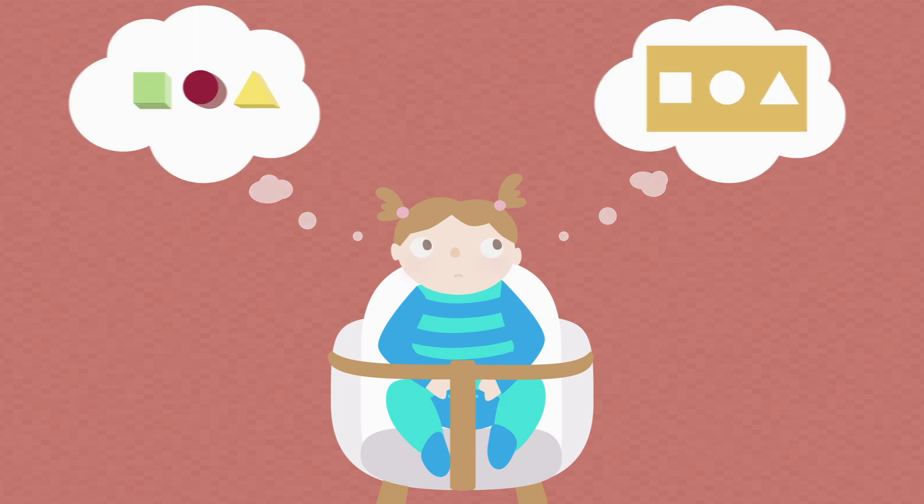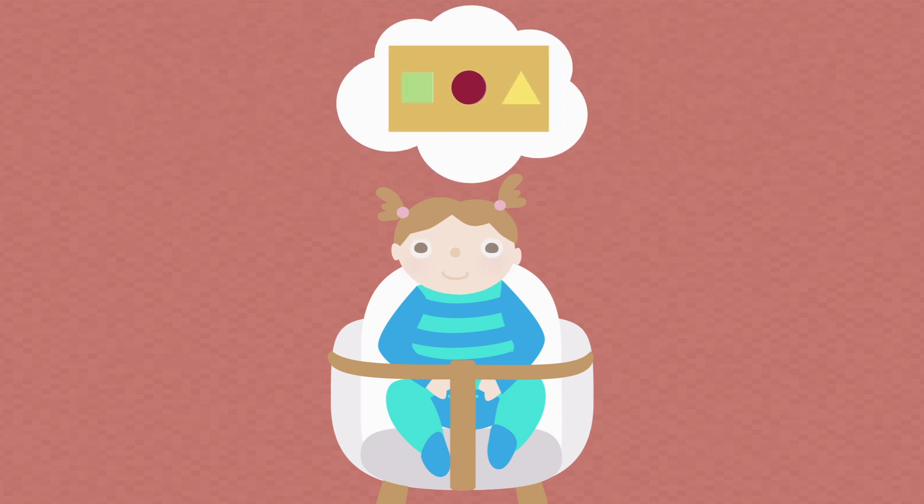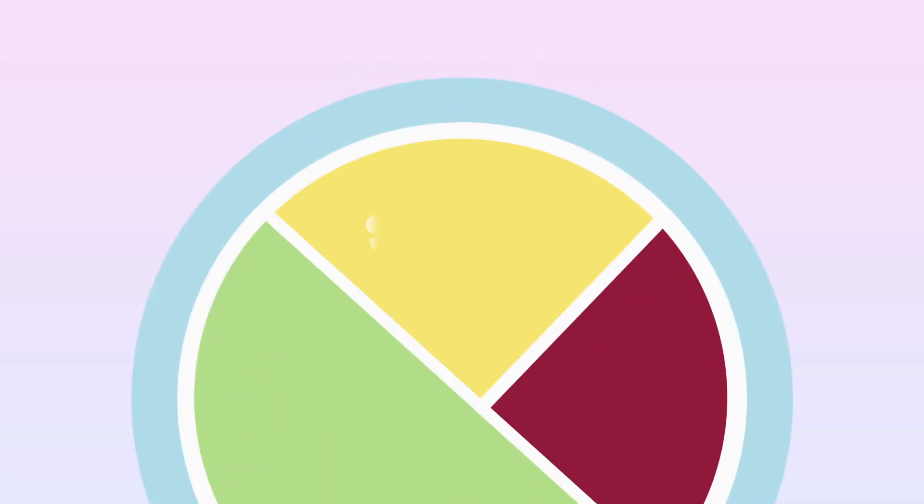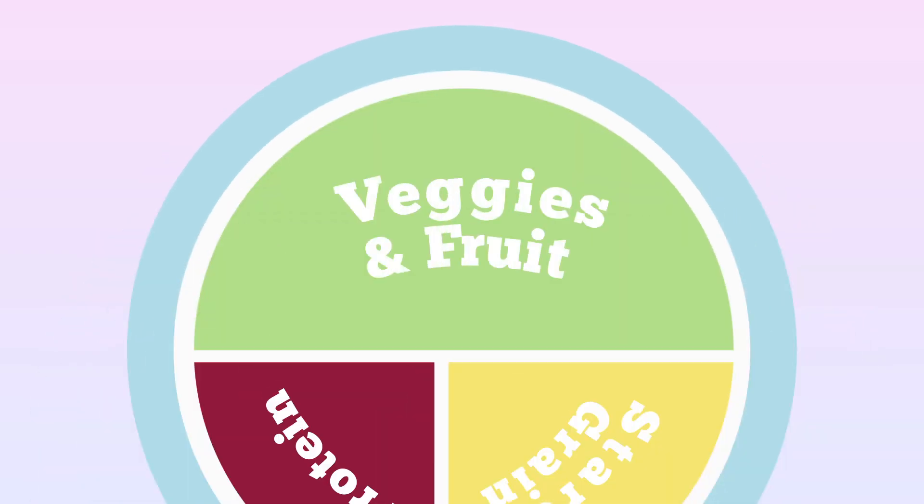Humans are great at recognizing patterns, even at an early age. Why not put this skill to good use, and apply it to the food we eat every day? Meet the Portion Plate, a handy tool that helps you make sure you're getting the nutrition you need.